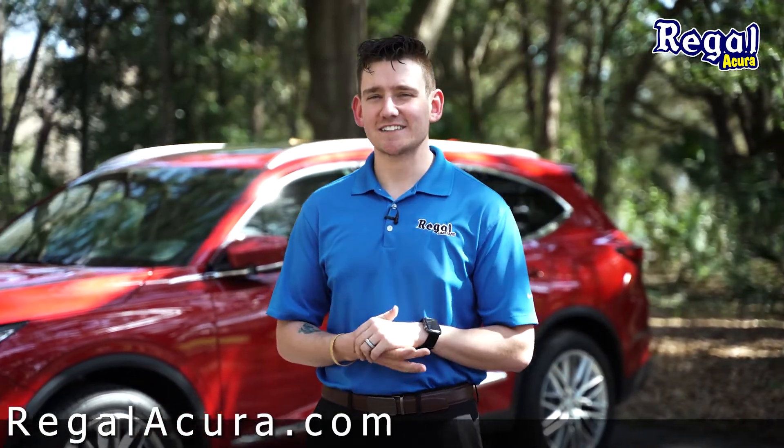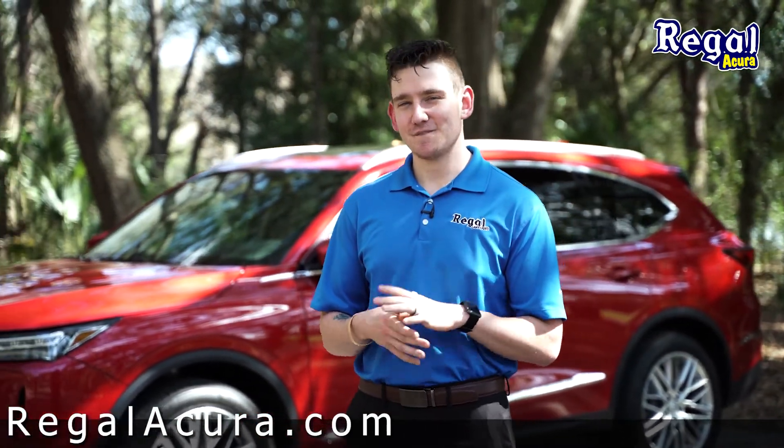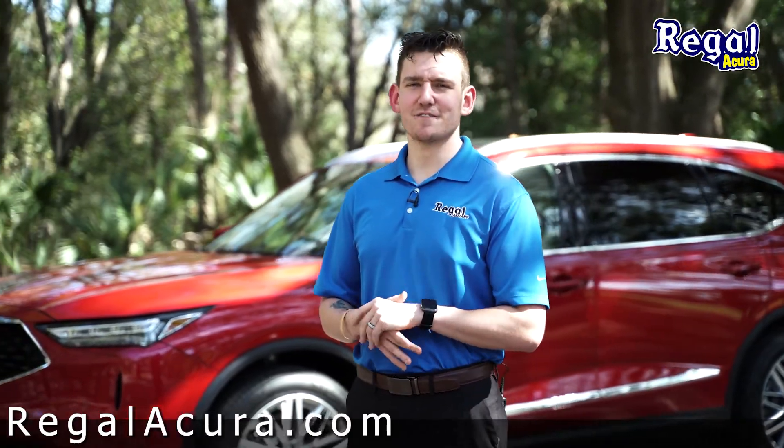Once again, I'm Brandon Exum over at Regal Acura. Come visit us online, call us, or come in and see it for yourself.